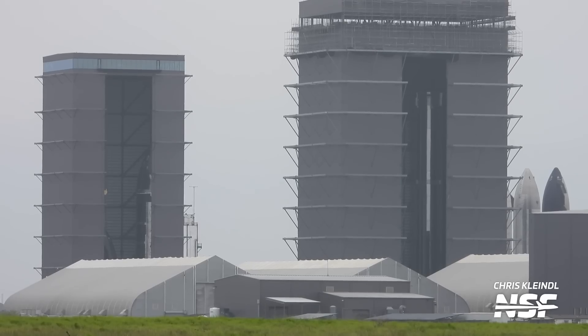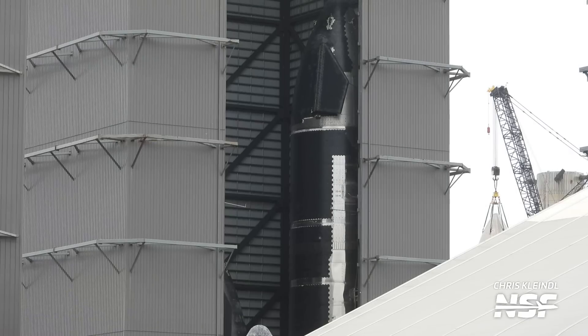Right next to Ship 29 in the high bay is Ship 28. Ship 28 has been having a bit of quiet time inside the high bay, with workers setting up scaffolding around it and seemingly preparing it for its own round of testing. It's still missing its aft flaps, so despite being fully stacked, SpaceX doesn't appear to be worrying too much about that part of the hardware installation process.